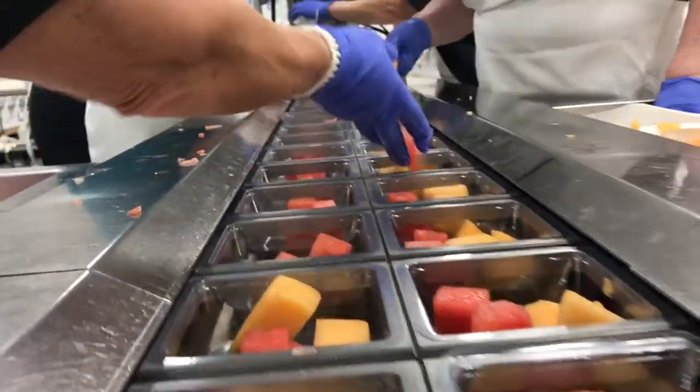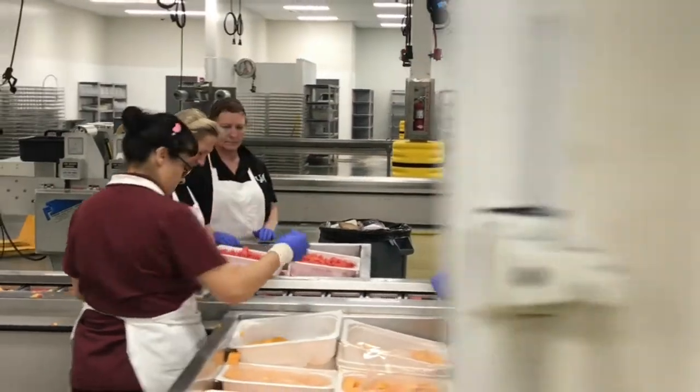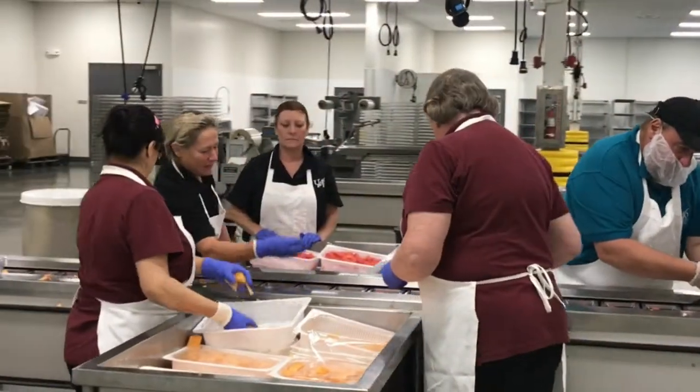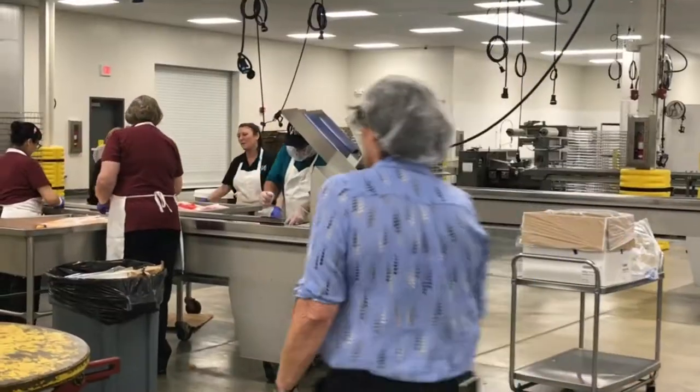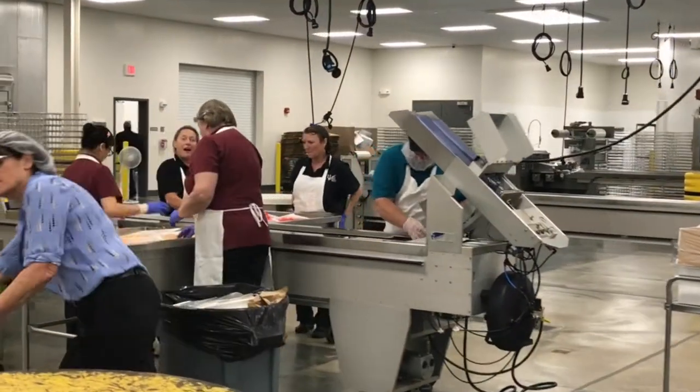Today's menu, based on the entree, is upwards towards 2,300 pounds of fresh cut melons. The facility here services all 41 elementary schools and a couple of the pre-K programs.